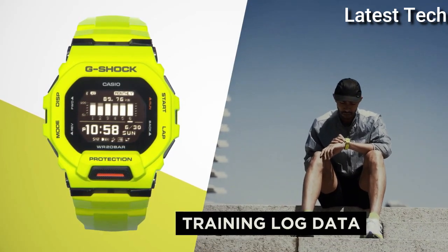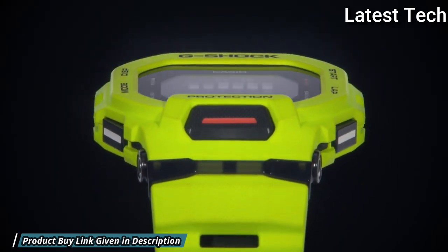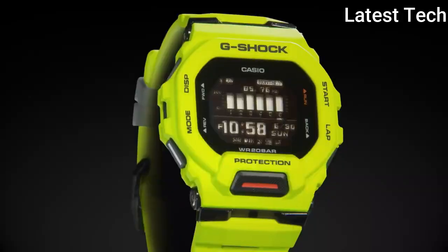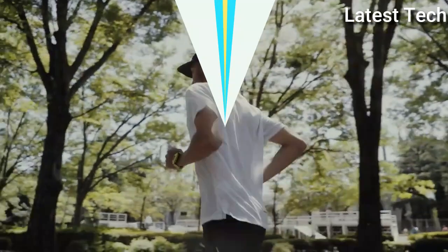The following features are equipped: training function, Bluetooth, world time, chronograph, countdown timer, alarm, backlight, perpetual calendar, date, day.